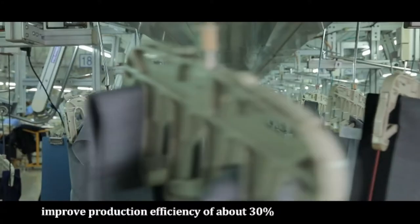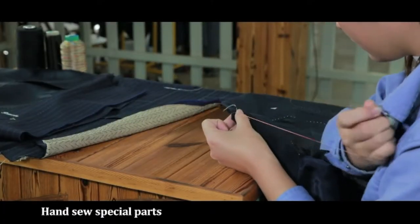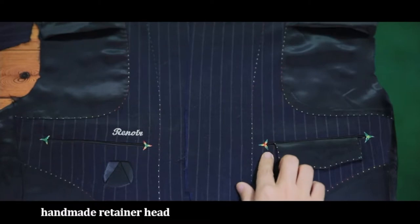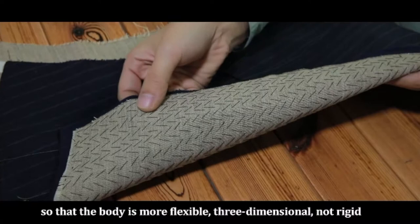This improves production efficiency by approximately 30%. Special parts such as manual keyholes, handmade maple leaf knots, and made retainer heads ensure that the garment is more flexible, three-dimensional, and not rigid.